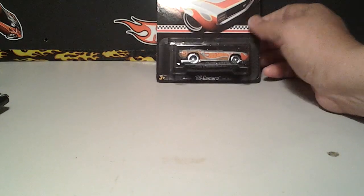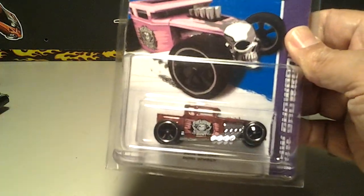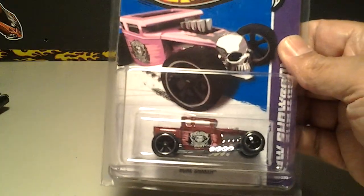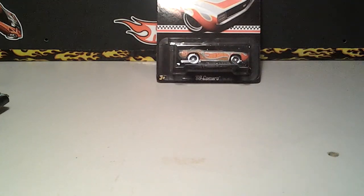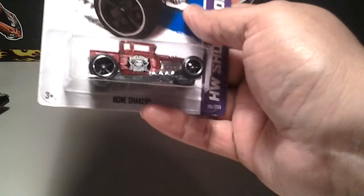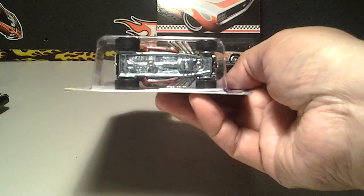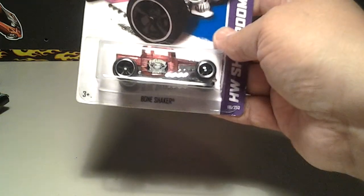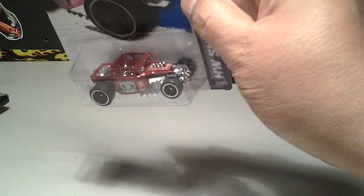Pretty nice car. He also sent me a super, and he sent me this super — this is the Bone Shaker from 2014. Taking it out of the package here. He sent it to me in a protector. Yeah, sorry for the sniffling guys — allergy season is real bad here in Texas. Bone Shaker, yeah, there it is right there — real riders, very very sweet ride. Thank you Lucas!